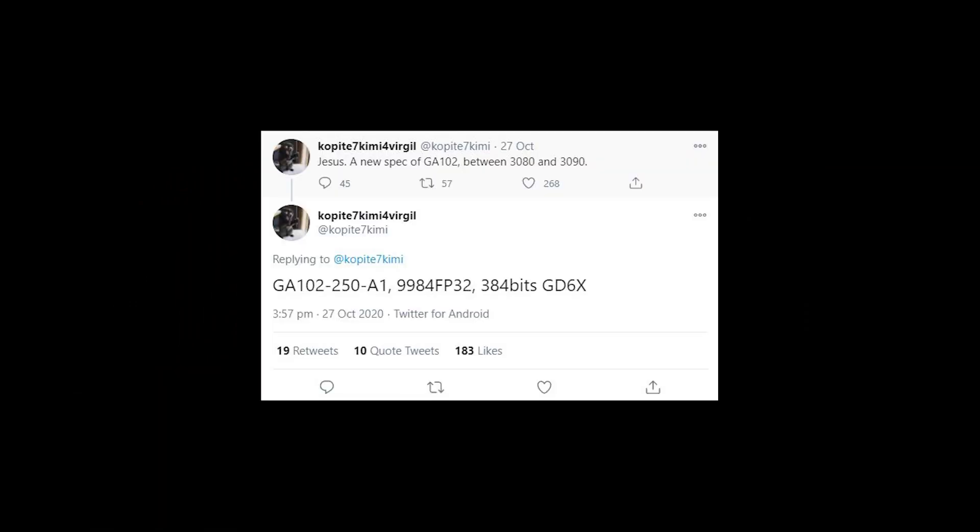Okay, so we're just going to recap quickly what happened last week. Copite7 — and I think we should start calling him Copite Jensen because he seems to be first with all the NVIDIA leaks — tweeted out that there was going to be a 3080 Ti based on the GA102 GPU with 9984 CUDA cores on a 384-bit bus, which probably meant it was going to have 12 gigabytes of VRAM.